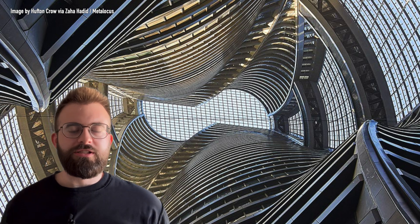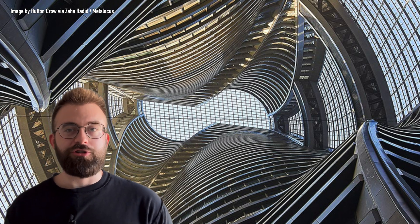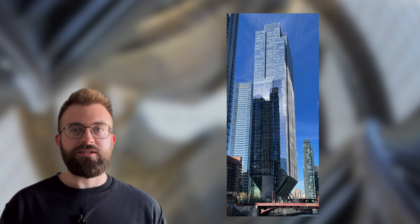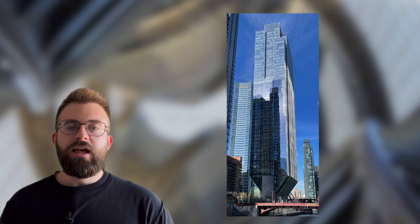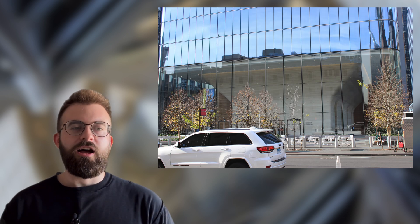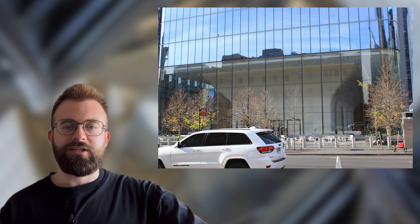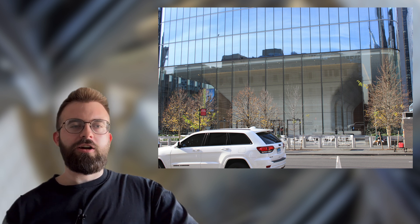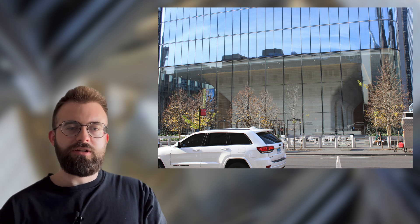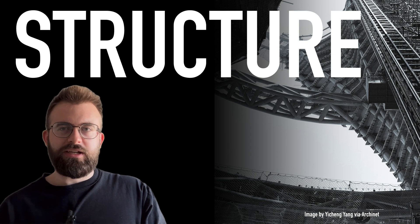There are tons of other examples of building form being influenced by the constraints of the base, specifically due to trains. 150 North Riverside is a really good example — I'll make another video on that because it's really cool. A lot of the new buildings in Hudson Yards and the Manhattan West area are totally built on a rail yard, so there are a lot of really interesting foundations to talk about. But let's go back to the structure, because this is a structural engineering video.